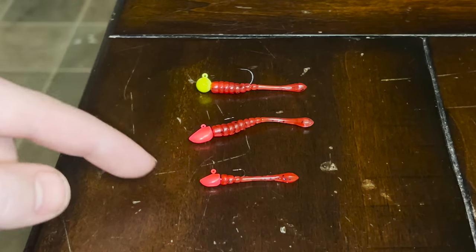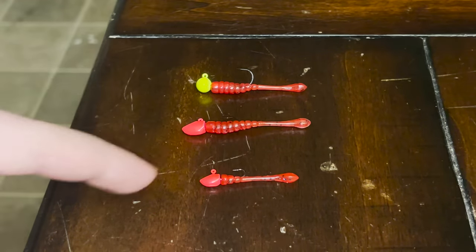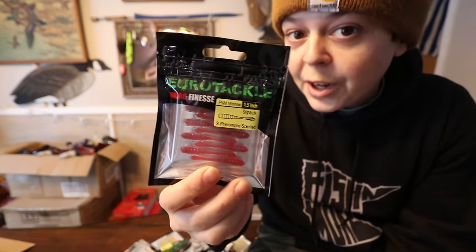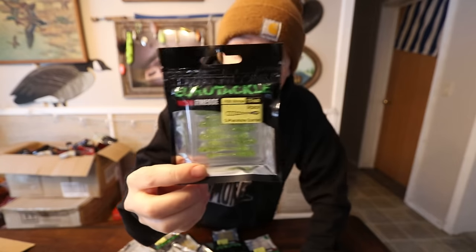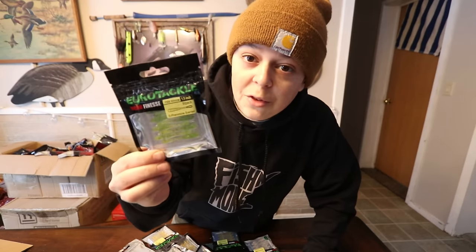We've been testing these on three lures mainly and they definitely seem to be the ticket. Another killer thing — all of Euro Tackle's baits are S Pheromone scented. Literally all of these baits are infused with shrimp pheromones. So if you're jigging a Fishing More Minnow and a bluegill comes up and bites it and you miss it, that bluegill is gonna taste those pheromones and it usually fires them up even more, making them bite even harder. That's a big part of why this bait is so awesome.